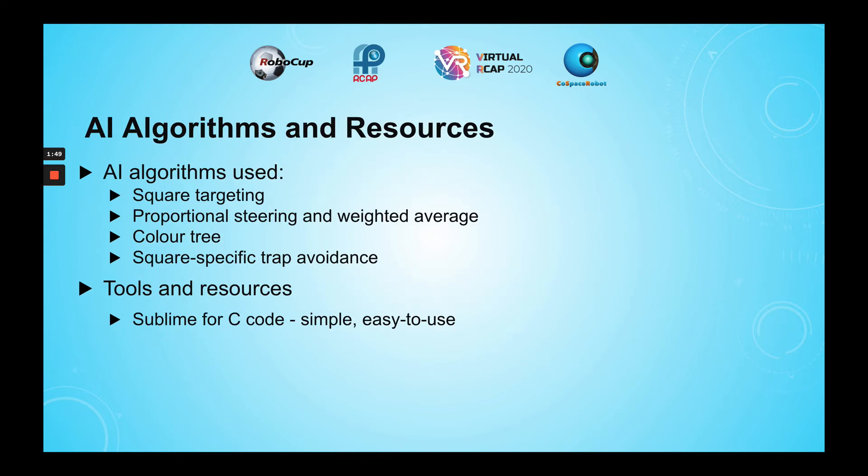The algorithms I used include square targeting, proportional steering using three ultrasonic sensors, a color tree for differentiating the different colors, and different cases for trap avoidance. To code, I used Sublime Text, which is a simple and easy-to-use C code compiler.